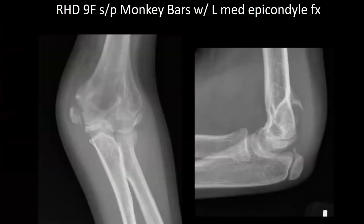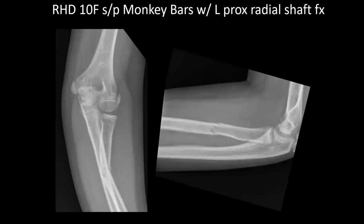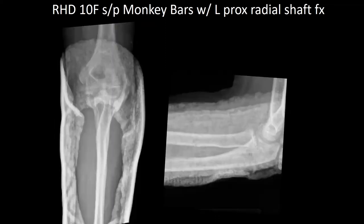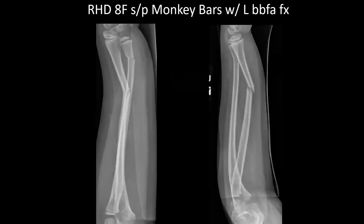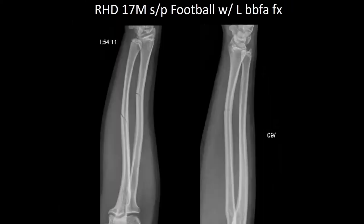Good morning. First, we have a right-hand dominant 9-year-old female, status post fall from monkey bars, with a left medial condyle fracture. She was placed in a posterior splint and will follow up in the office. Next, a right-hand dominant 10-year-old female, status post fall from monkey bars, with an isolated left proximal radial shaft fracture. She was placed in a sugar tong splint. Next, an 8-year-old female, status post fall from monkey bars, with a left both-bone forearm fracture, placed in a sugar tong splint. Next, a 17-year-old male, status post fall from monkey bars, with a left both-bone forearm fracture, placed in a molded sugar tong splint, to follow up closely to assess displacement.